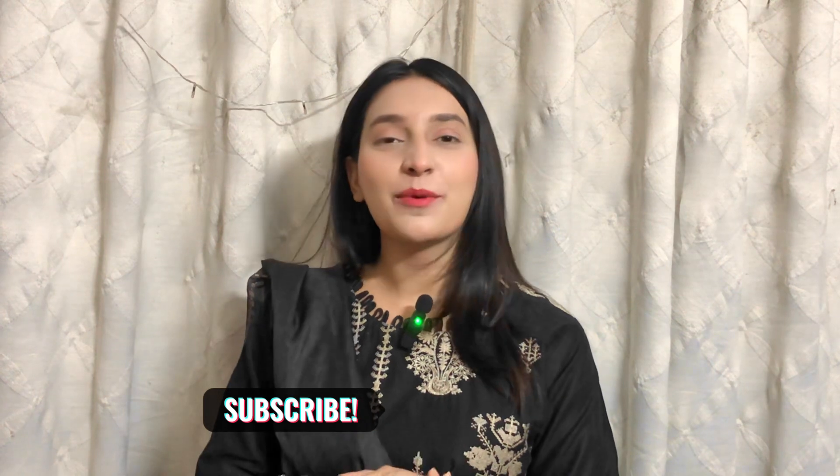If you haven't subscribed to my channel, there will be a subscribe button. You will find all my videos. If you haven't subscribed, press the notification button so you will get a notification when I upload on YouTube. So let's start the video.